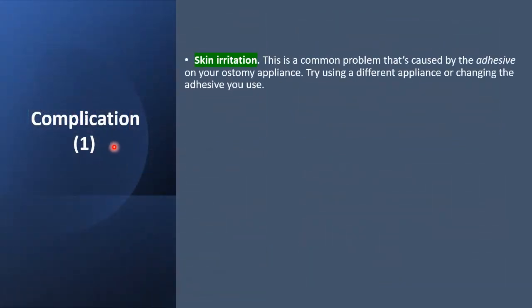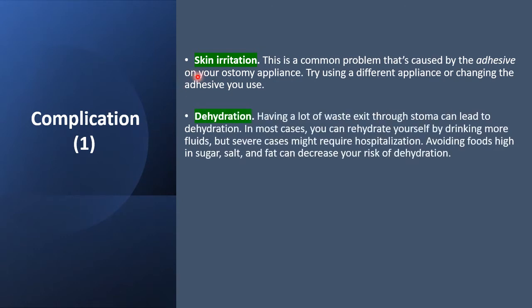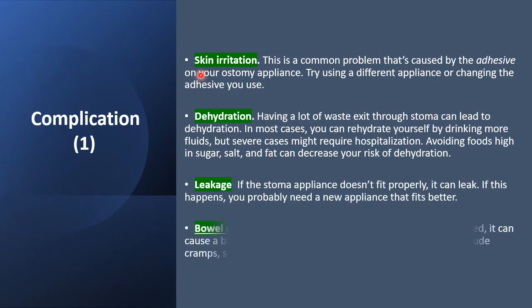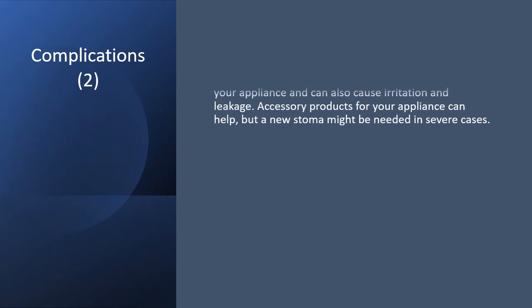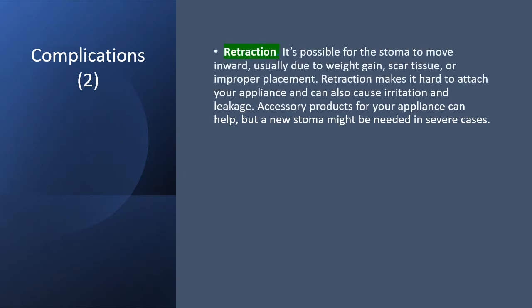Now we come to the complications of stomas. The first complication is retraction — stoma retraction. It is possible for the stoma to move inwards due to weight gain, scar tissue formation, or improper placement. Retraction makes it hard to attach the appliance and can cause irritation and leakage. Accessory products may be used to correct this, but a new stoma might be needed in severe cases.